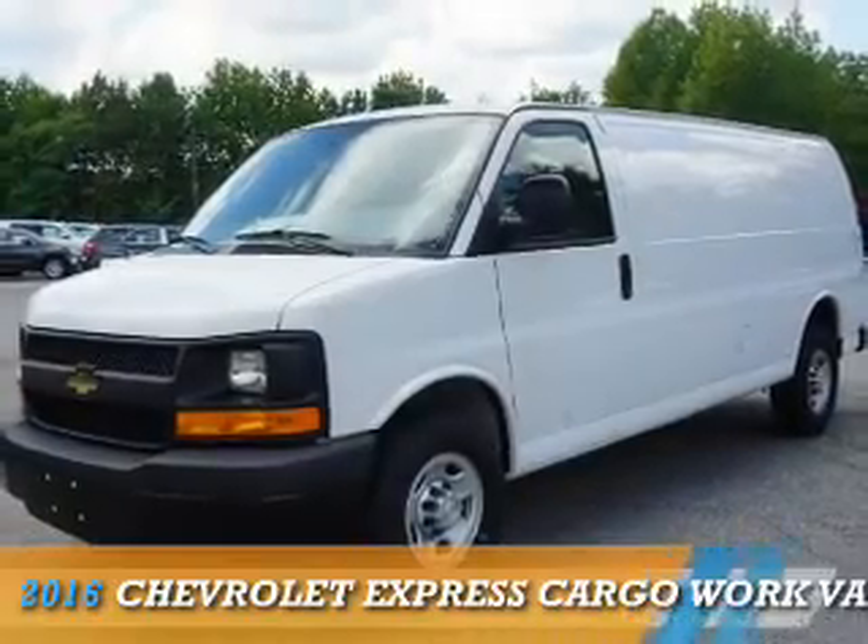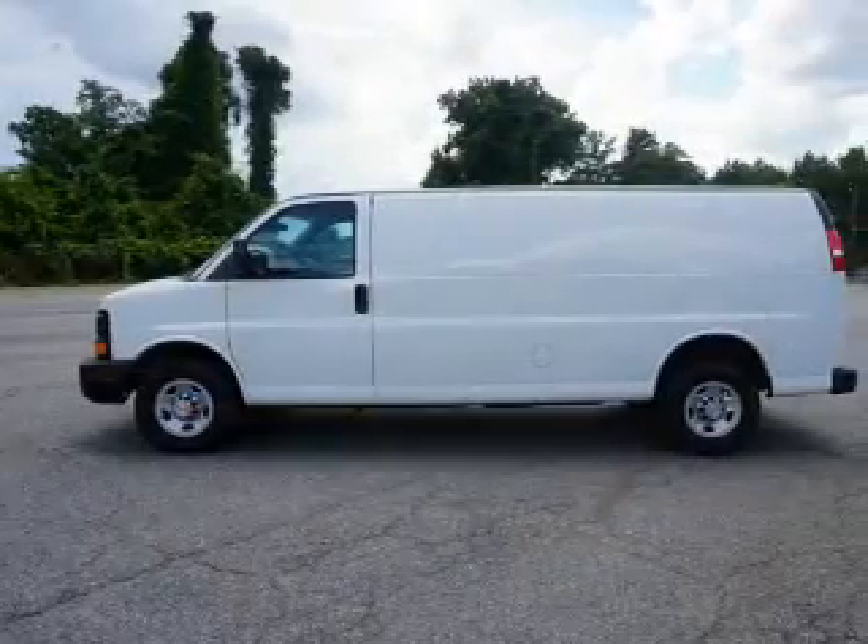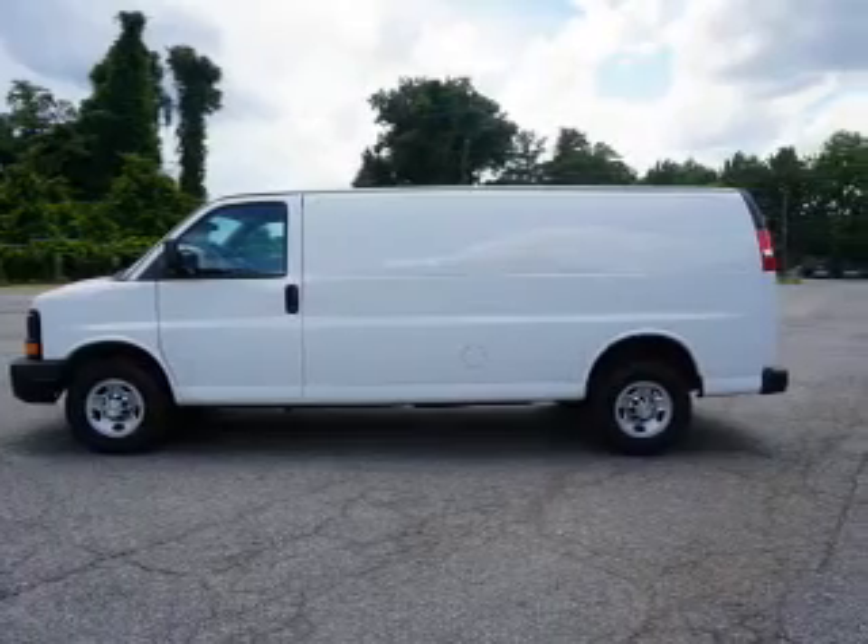This could be the vehicle you're looking for. It's powered by rear-wheel drive, an eight-cylinder engine, and an automatic transmission.